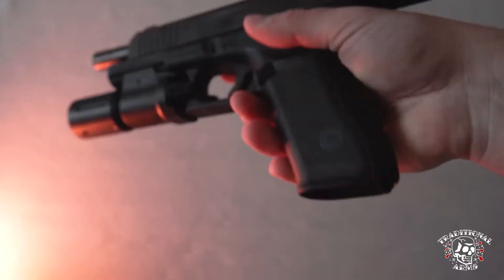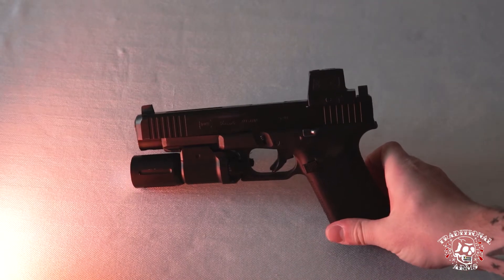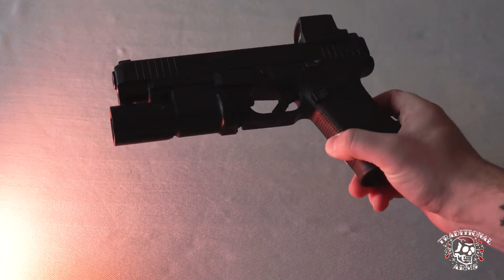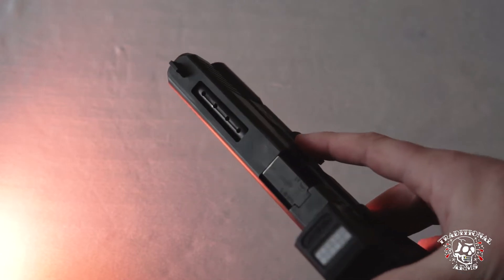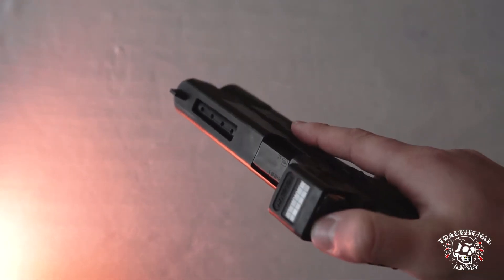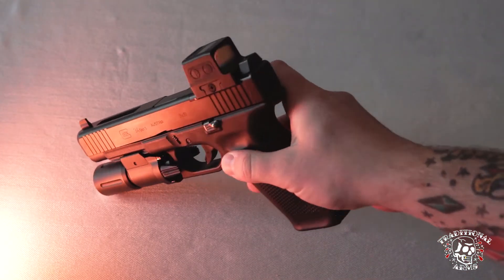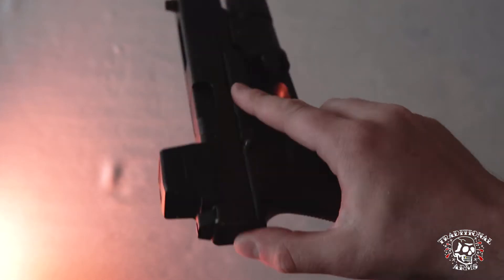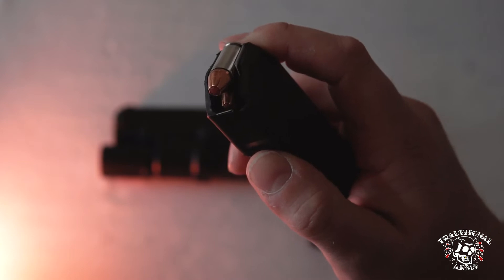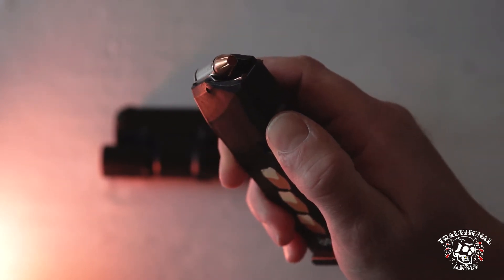Here is the Glock 34 — clear and safe, no magazine. This is my Glock 34 Gen 5. I have a Modlite PL350 with an OKW head. I have porting on the slide and barrel from Impact Machine — love it. The Glock 34 shoots smooth enough, but with those ports it shoots even smoother. I have a 509T mounted up to it. For ammo, I am carrying Hornady Critical Duty or Critical Defense, either or — they both work for me.